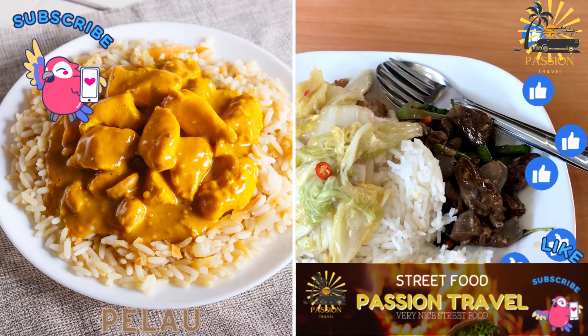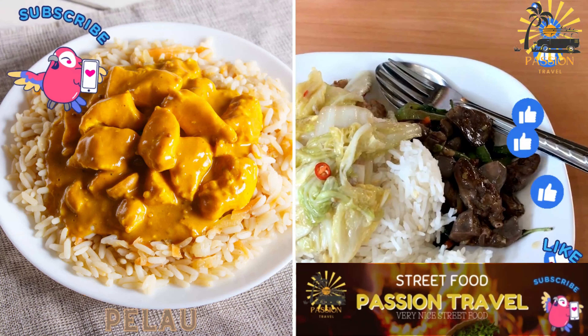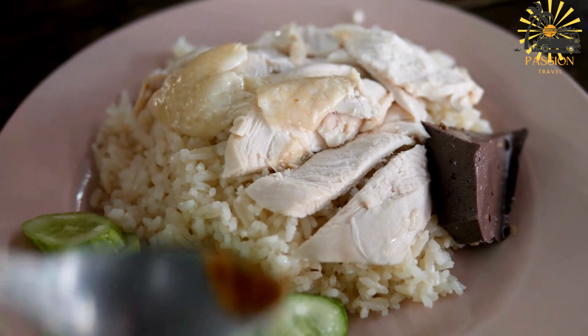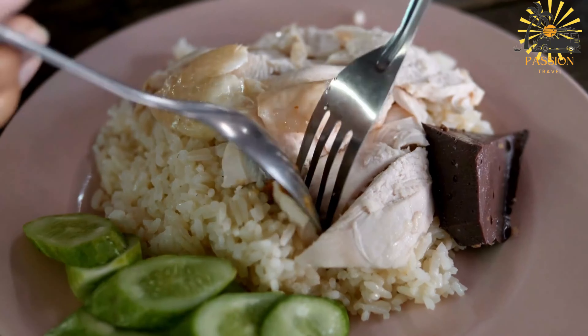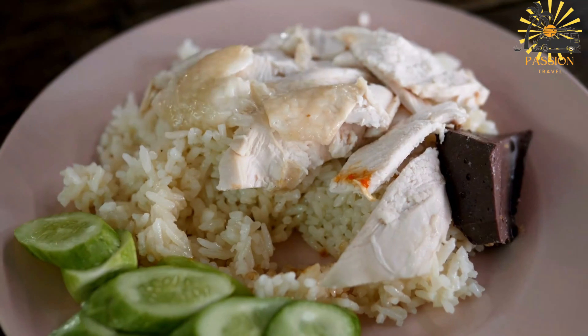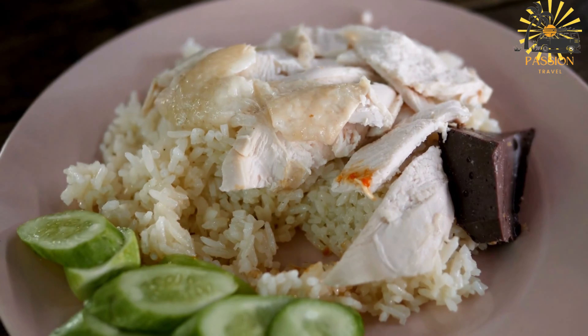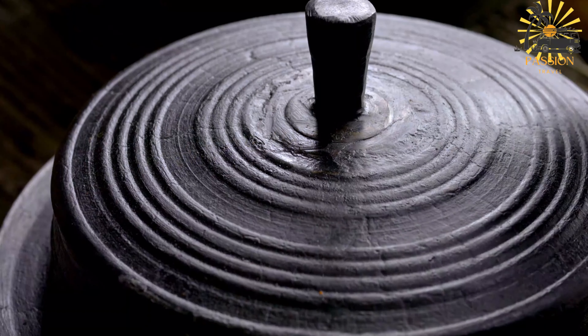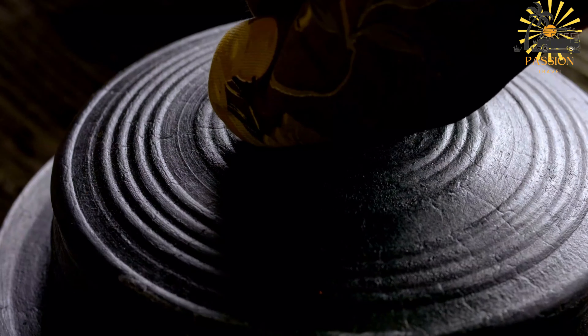Palau is a popular one-pot dish in Trinidad and Tobago that features a flavorful combination of rice, meat, often chicken, and pigeon peas. It is known for its rich, savory taste and vibrant color. Here's a basic recipe for making chicken palau.